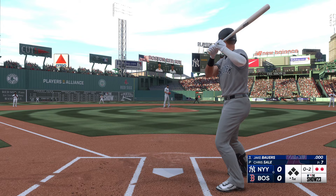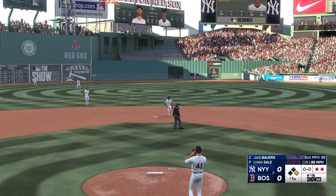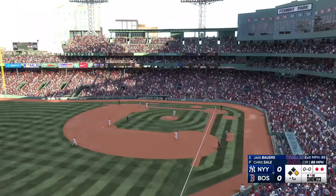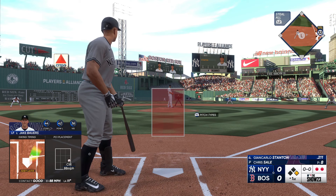Chris Sale looking for that shutdown inning. Swing and a base hit. Really nice job, two-strike hitting in that at-bat. Nice swing to drive that pitch up the middle. Could have easily been out in front on the off-speed and pulled off of it, but he was looking to use the big part of the field, and he executed his plan perfectly.